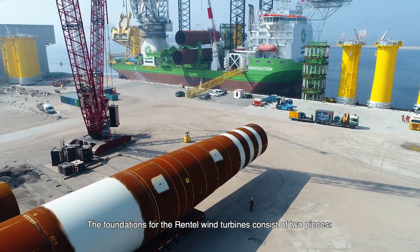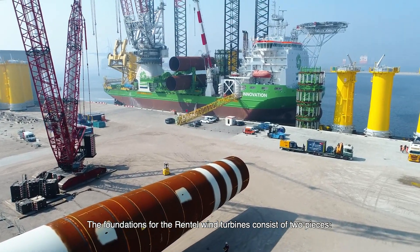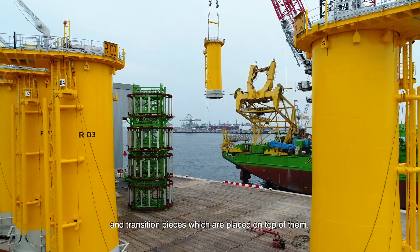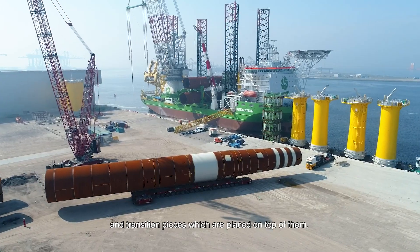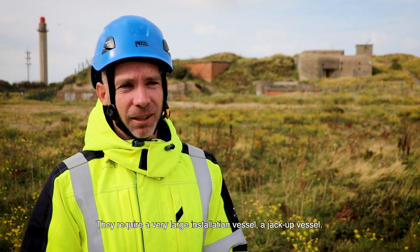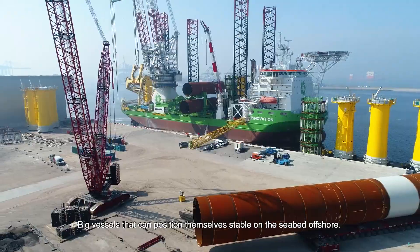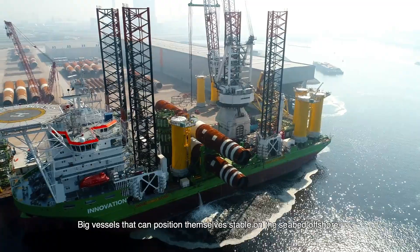The foundations for the Rentel wind turbines consist of two pieces: cylindrical steel tubes called monopiles and transition pieces which are placed on top of them. They require a very large installation vessel — a jack-up vessel — big vessels that can position themselves stably on the seabed offshore.